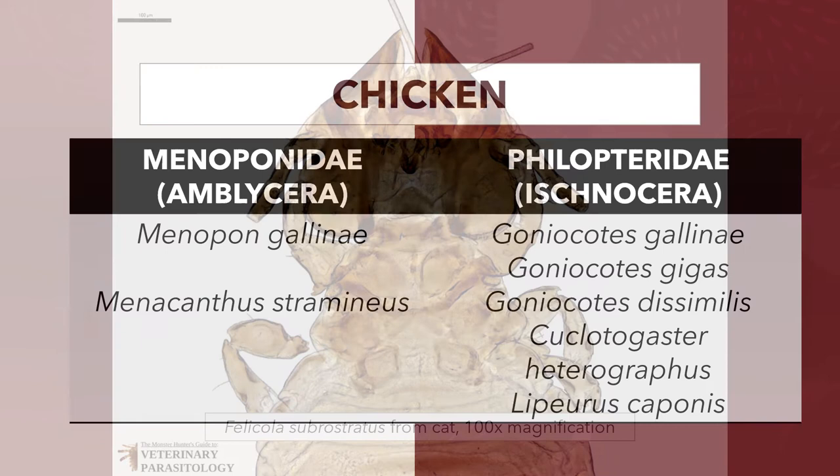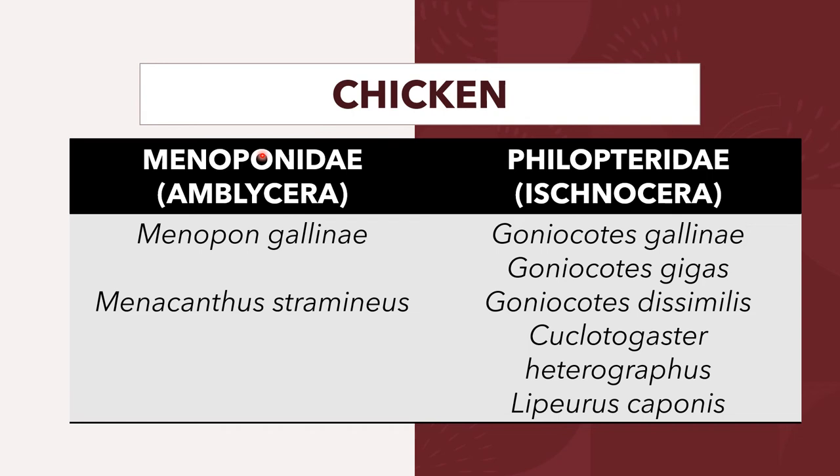Chickens, on the other hand, are infested by two families of biting lice: the family Menoponidae and the family Philopteridae. The family Menoponidae is under the group Amblycera, while the family Philopteridae is under the group Ischnocera. Under the Menoponidae family, we have Menopon gallinae and Menacanthus stramineus. For the Philopteridae, we have Goniocotes gallinae, Goniocotes gigas, Goniocotes dissimilis, Cuclotogaster heterographus, and Lipeurus caponis.